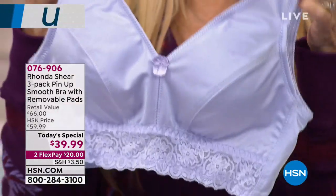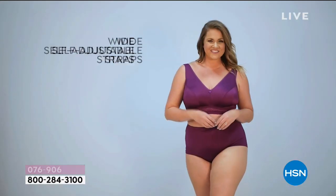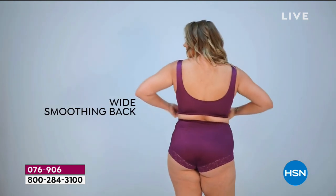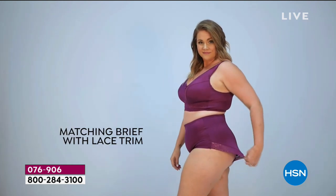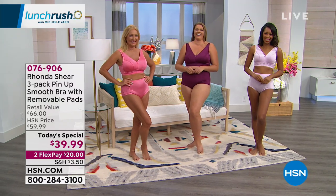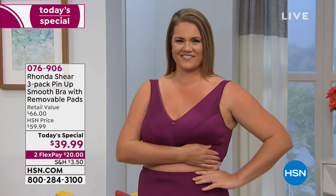When you lean over, you don't have to worry about spilling out from the cups or from underneath. The bra doesn't ride up in the back. It has a nice wide back band and wide strap opening — about a hand's width — and the straps stay in place. The panties don't dig into your derriere. The right foundation pieces make your clothes look better and make you feel more comfortable and confident.